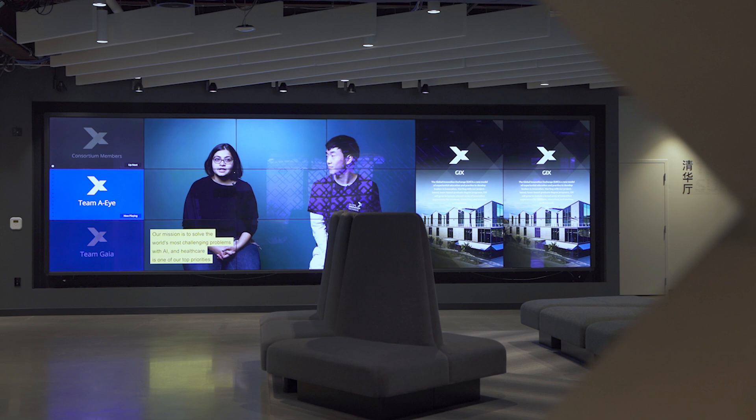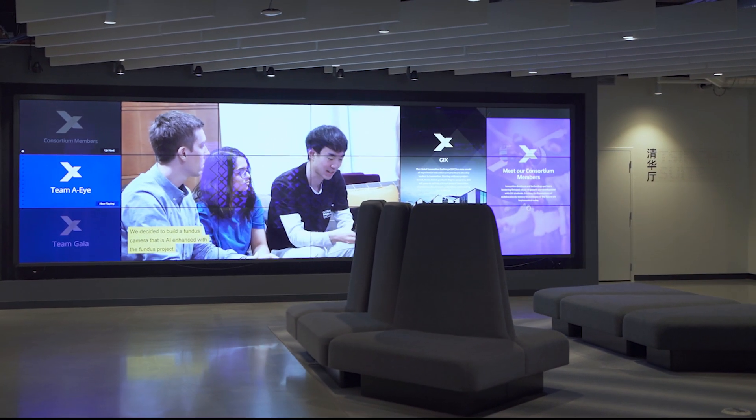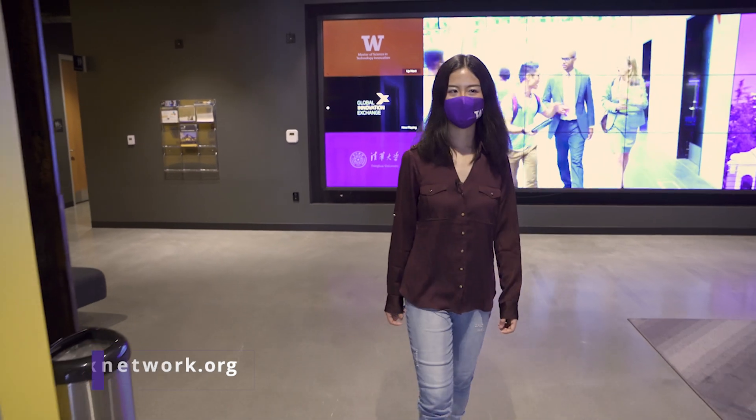I am in front of our network wall, which is an interactive display that shows our student life and recent projects, how students collaborate with our industry partners, and information about the startups that also operate out of the Steve Ballmer building.